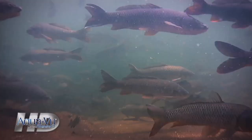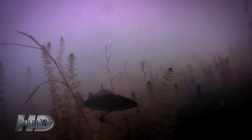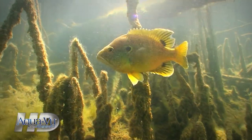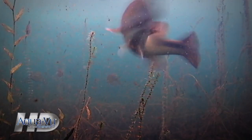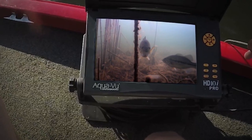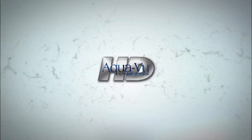Trust your AquaView and you'll see the real underwater world. AquaView leads by innovation — first in high definition, first in handheld viewing, the finest underwater optics, the brightest and sharpest screens. The original underwater camera and the fish finder that puts you on the fish.